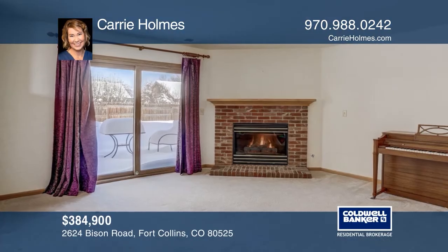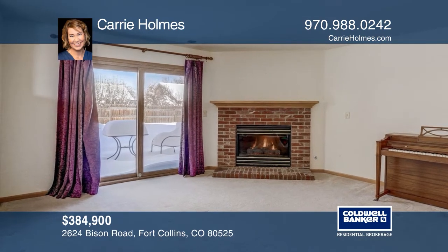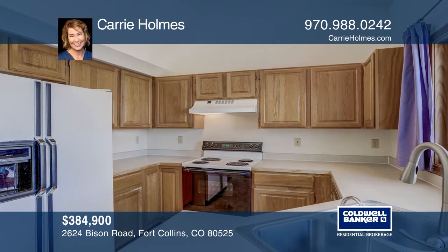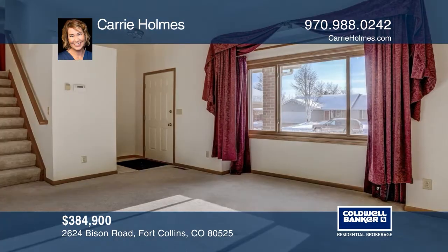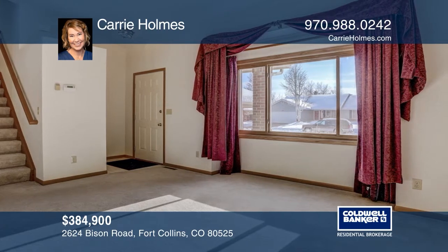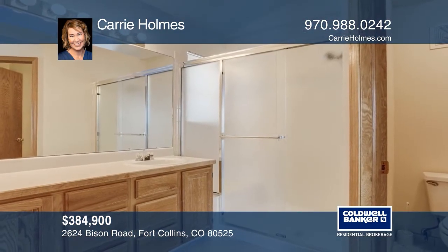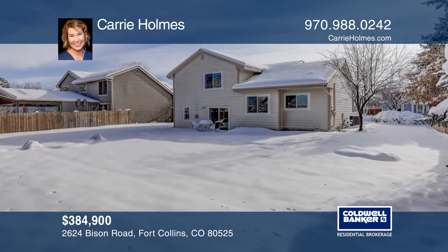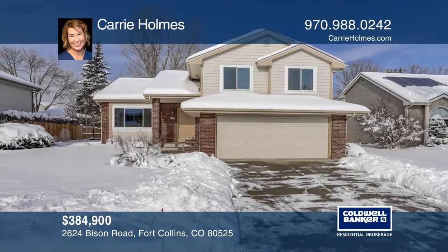Thinking of selling? Call Carrie Holmes to make a move. This one sold with multiple interested buyers. Find out how to maximize your selling price with a call to Carrie Holmes. If you're contemplating a home sale in northern Colorado, you're sure to get the best exposure to prospective buyers using Carrie's proactive and effective marketing. Call today to find out more.